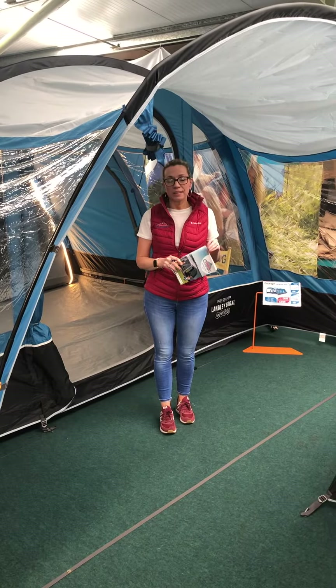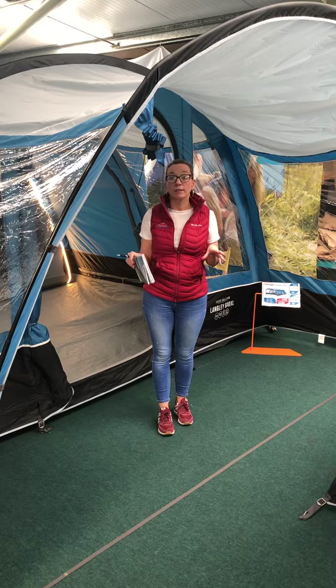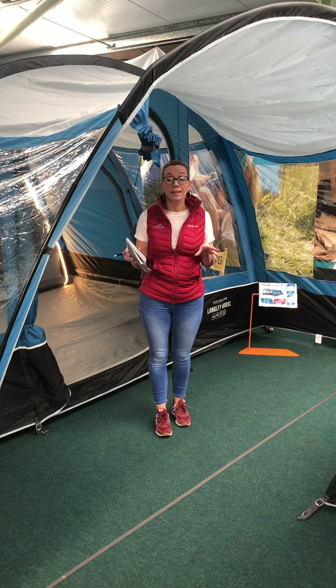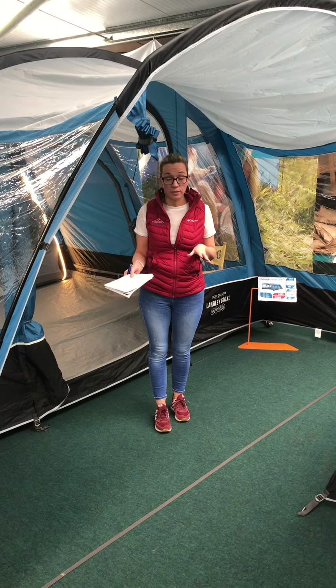Hey y'all, how are you doing? Just wanted to show you this tent today. This is an incredible offering from Van Gogh — it's a six-berth tent, the Van Gogh Langley 600, and what incredible value for money this tent provides.